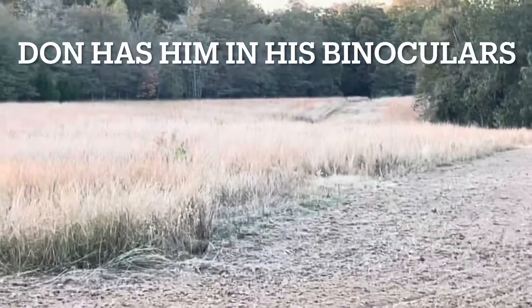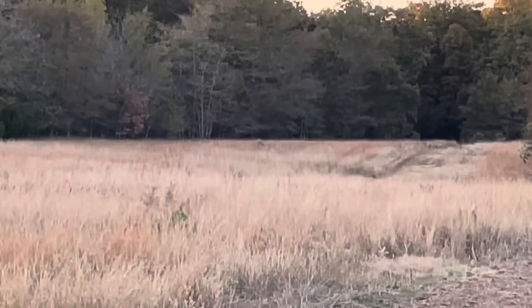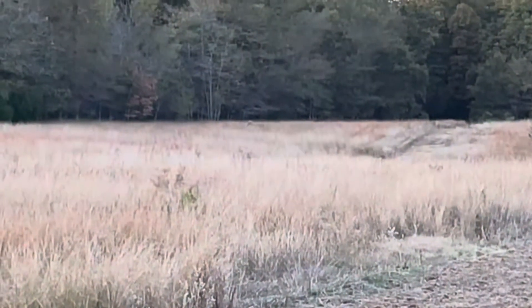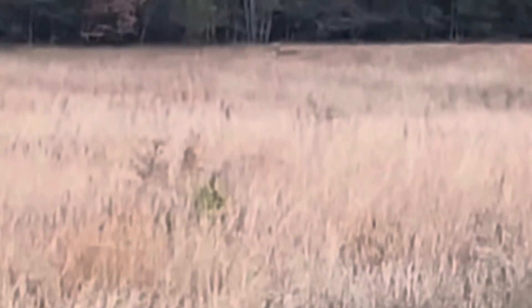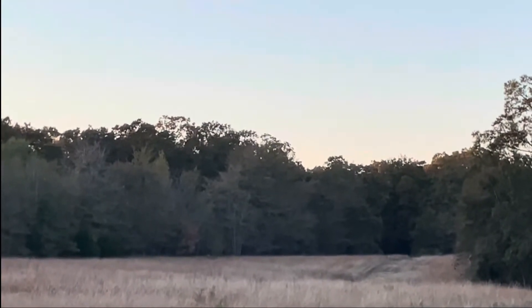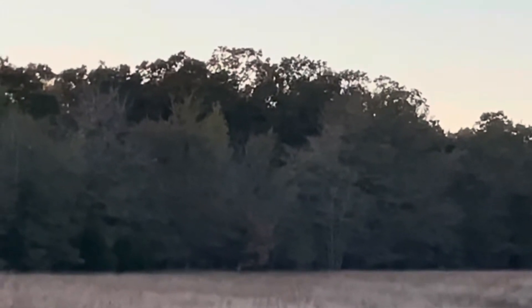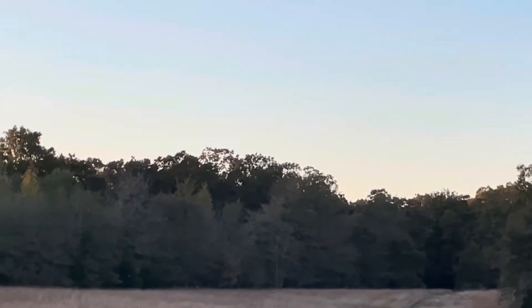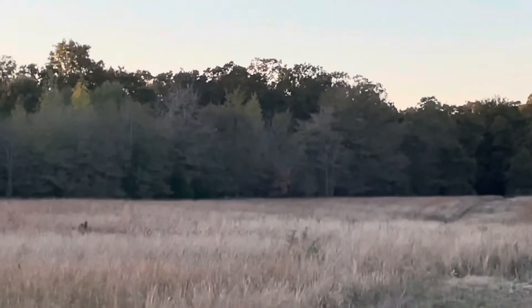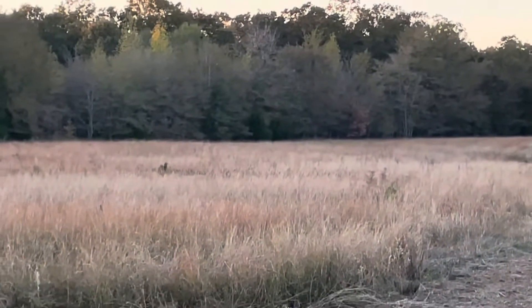That's him! He's not as wide but that deer will go 140 easy, maybe 150. It's a 10-point — that's a stud of a buck.